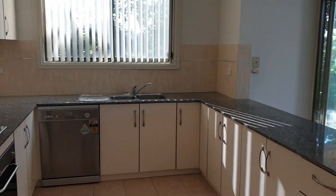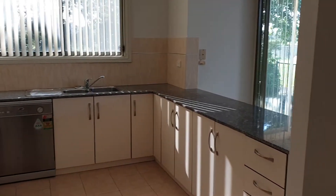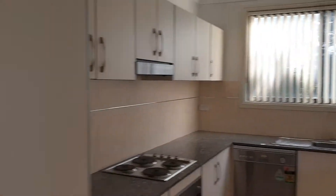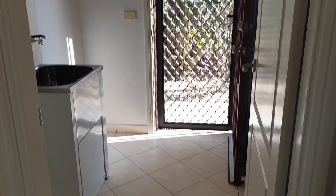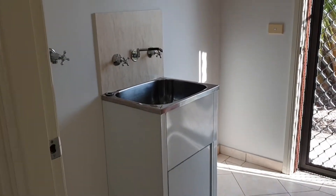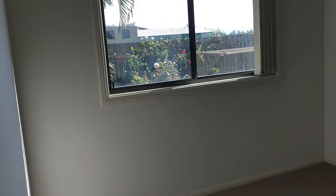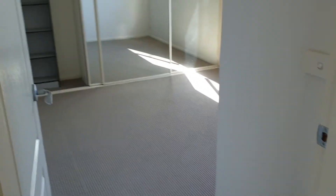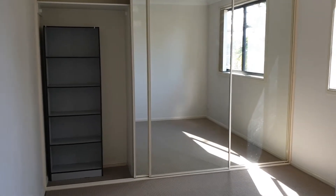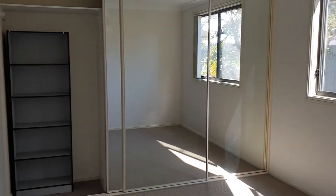This is the kitchen — plenty of cupboard space in here, and a double linen cupboard as well. We do have air conditioning as well. Head around here and you've got your laundry with external access. This is one of the three bedrooms — not a bad size.